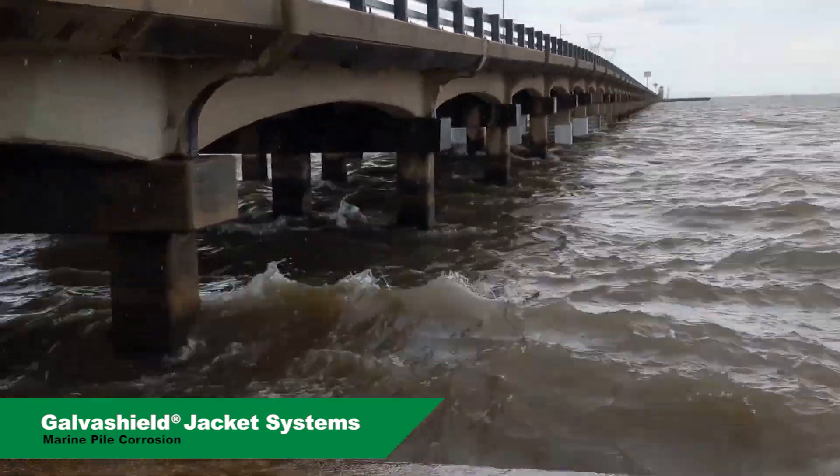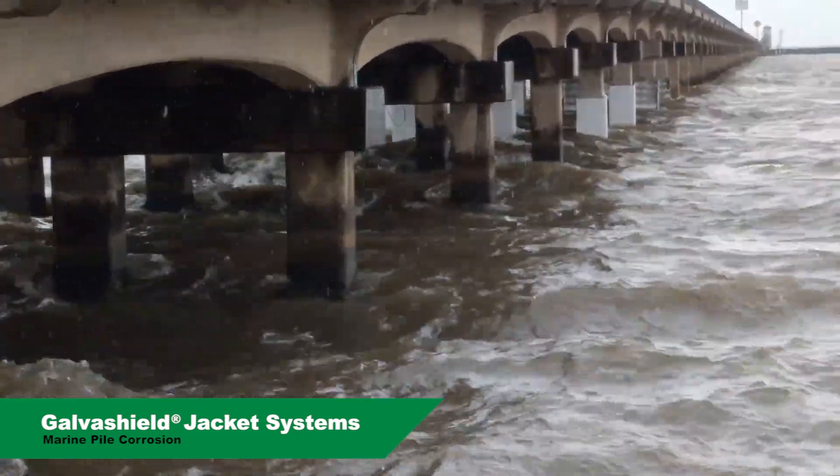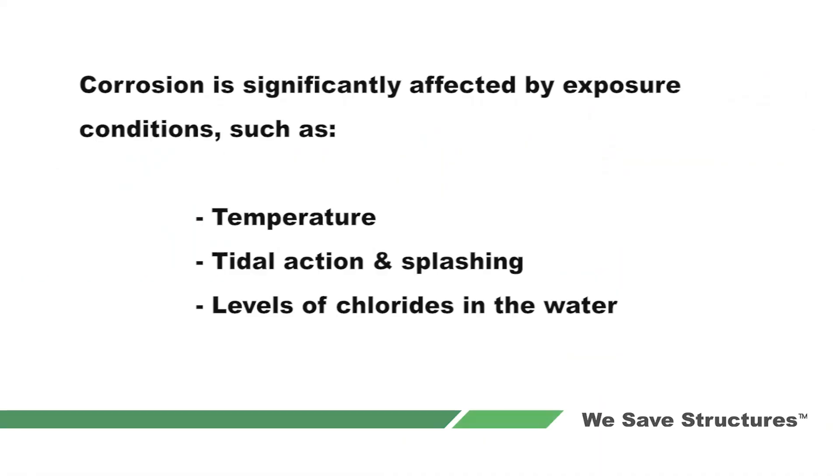The severity of pile corrosion is correlated to the surrounding environment. Corrosion is significantly affected by exposure conditions such as temperature, tidal action and splashing, and the level of chlorides in the water.